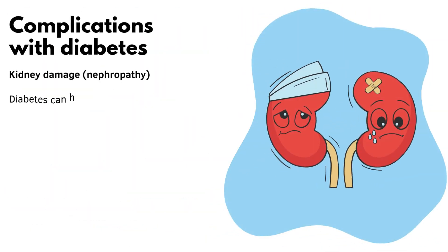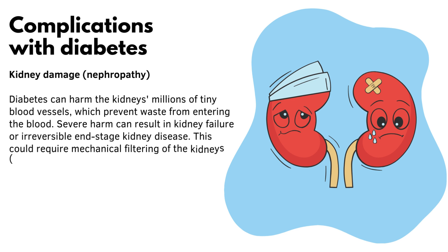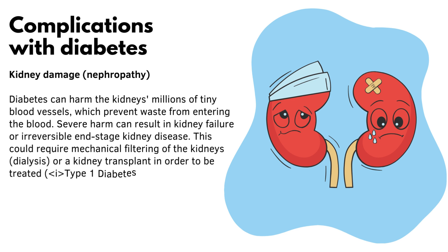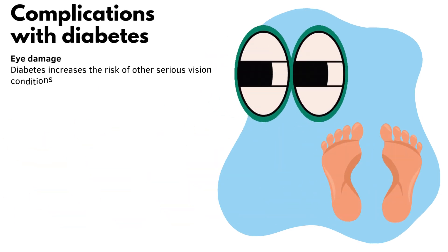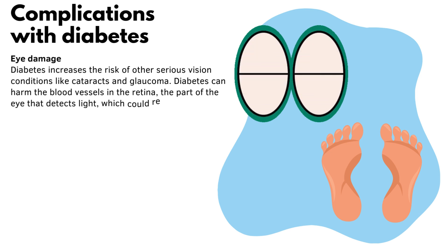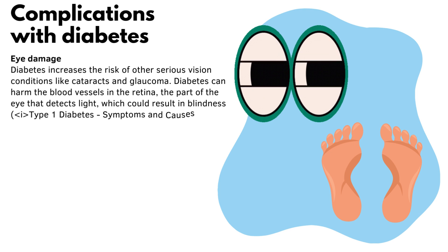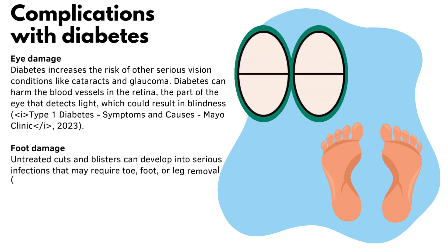Kidney damage, or nephropathy, occurs when diabetes harms the kidneys' millions of tiny blood vessels, which prevent waste from entering the blood. Severe harm can result in kidney failure or irreversible end-stage kidney disease, requiring dialysis or a kidney transplant. Eye damage is also a risk: diabetes can harm blood vessels in the retina, increasing the risk of cataracts, glaucoma, and blindness. Foot damage is another concern — untreated cuts and blisters can develop into serious infections that may require toe, foot, or leg amputation.